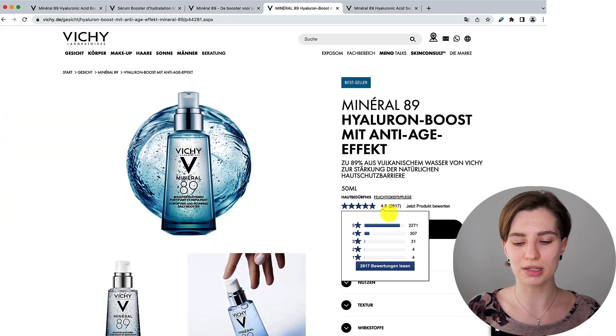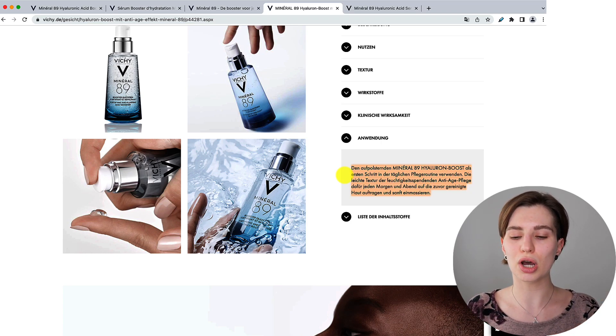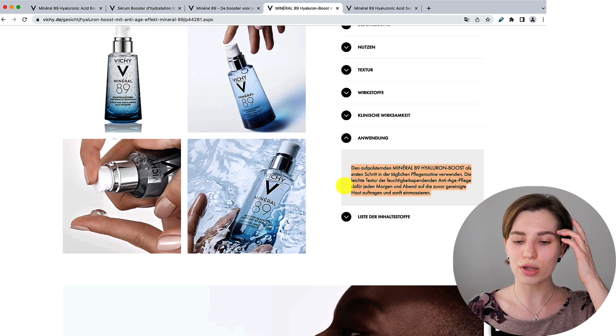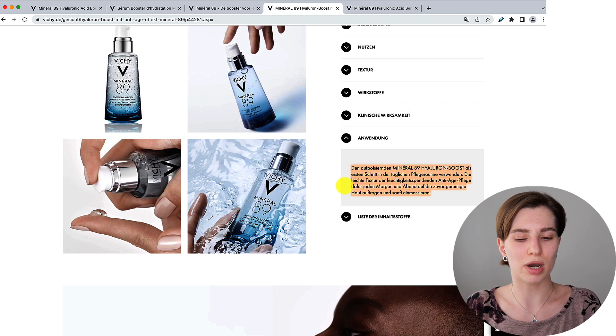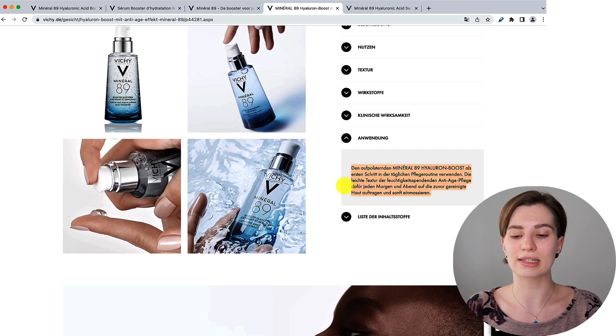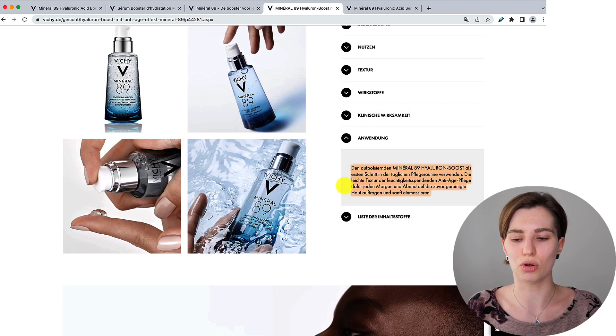When looking at the German example, they mention you should use the hyaluronic acid booster as your first step in your daily skincare routine. Then they describe the texture of the serum — that it has a very lightweight texture, is extremely moisturizing, and has anti-aging properties. That's why you can use it every morning and evening on clean skin and then gently massage it all over your face. It's extremely odd why they explain the texture because it has nothing to do with the application. They don't tell you whether the skin should be dry, damp, or wet, and why do they specify to gently massage it?